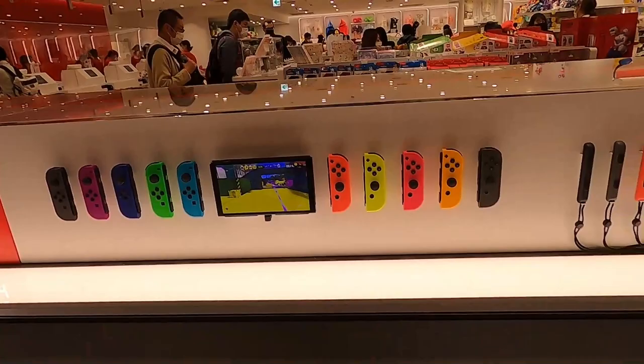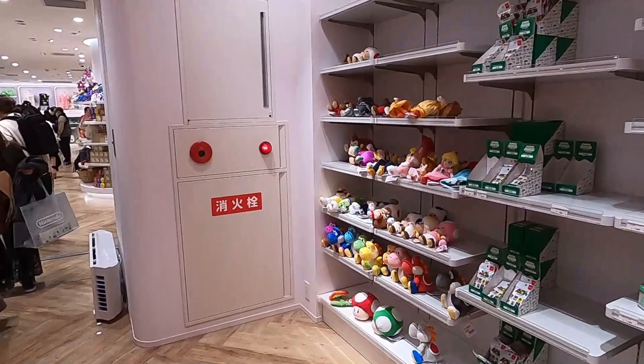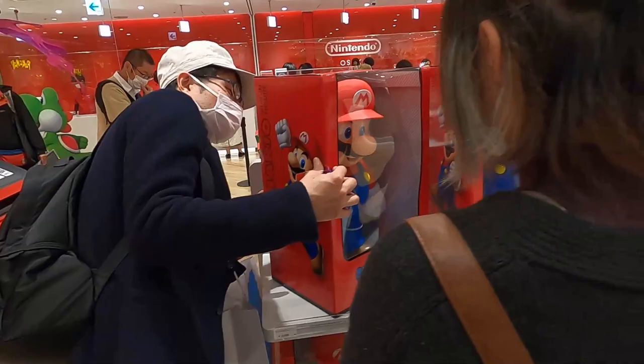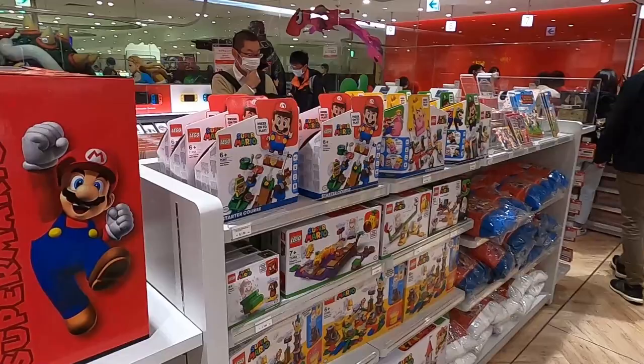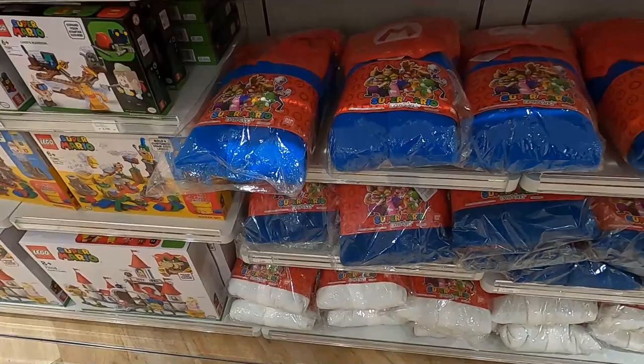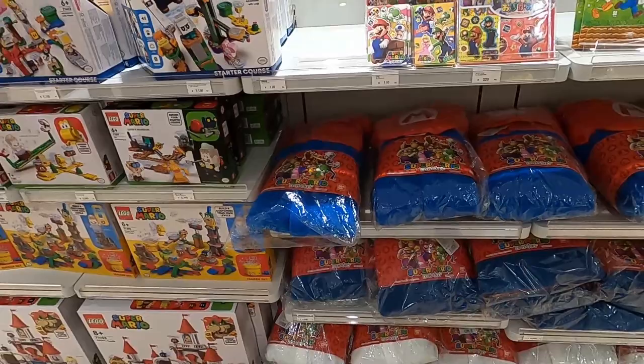If I were to buy a Nintendo Switch right now — I'd actually go with the Nintendo Switch Lite because it's easier to carry around when you travel. Look at this big Mario — it's-a me, Mario! They have Lego Mario sets and even Mario costumes where you can dress up as Mario for 5,000 Japanese yen. I think it's a onesie — a Japanese Mario onesie.